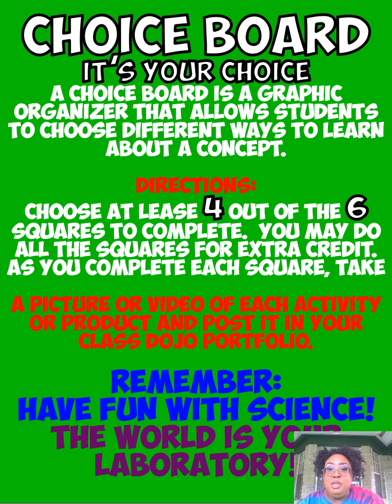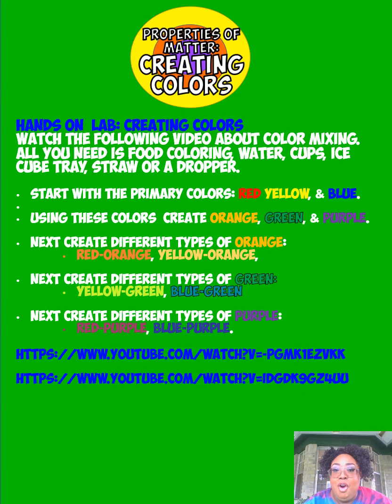Remember, with the choice board the choice is yours. You choose at least four out of the six squares to complete. You may do all the squares if you want for extra credit. But remember — the most important thing: take a picture or a video of each activity and post it on Class Dojo in your portfolio. Remember, have fun with science — this is a lot of fun and the world is your laboratory.